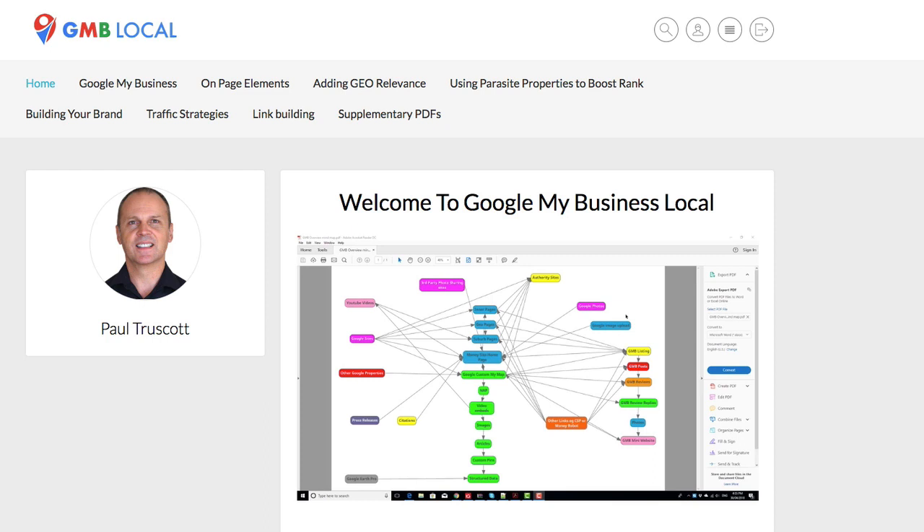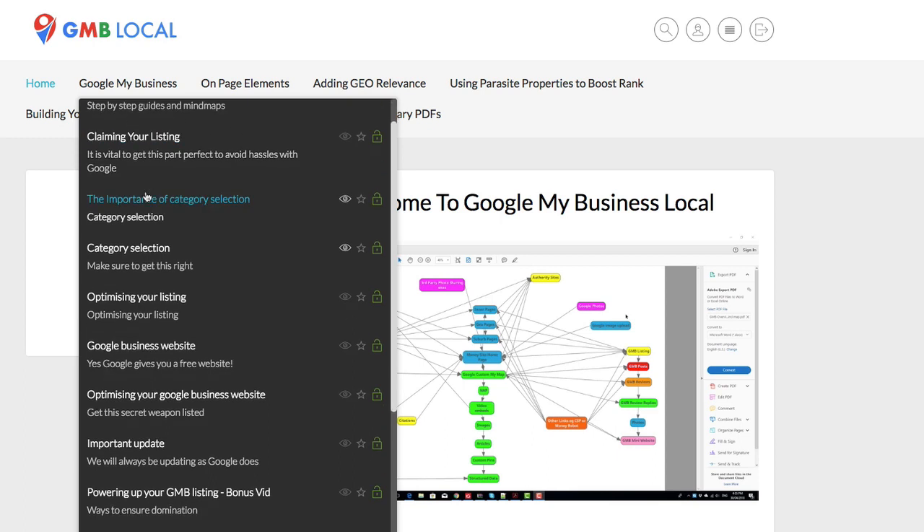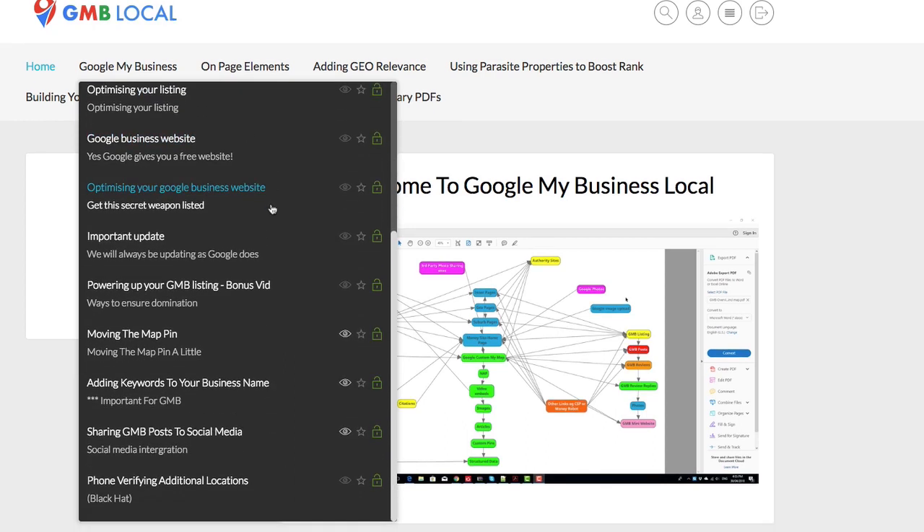When you want to research Google My Business information, you can come over here and you will see it is indeed a comprehensive step-by-step guide — not only to get your listing, but to do it properly with step-by-step guides and mind maps. All the way from claiming your listing, selecting the proper categories, optimizing your listing, and the Google Business website. This is probably not something you'll get when you buy a listing, but it's a free website on Google and it is very important. Paul has actually ranked them — yes, ranked them — on the front page, and then there's guidance on how to optimize it. This is a secret weapon.